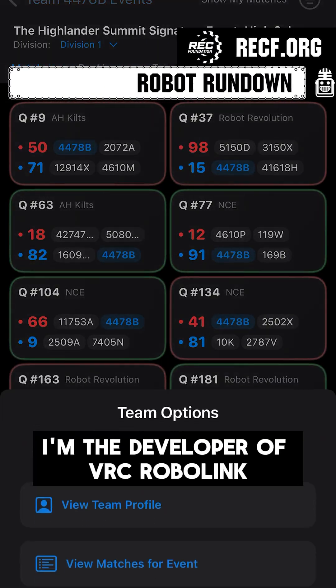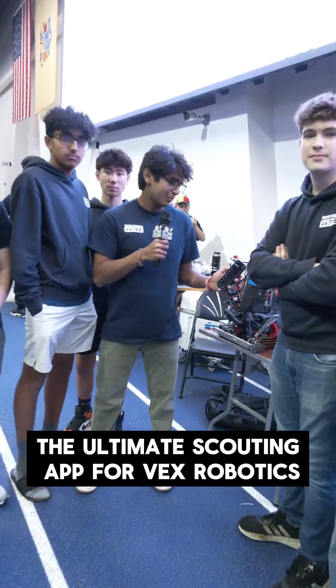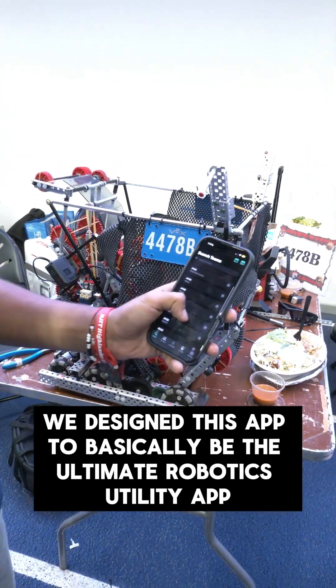Hi, I'm Arian Sharma. I'm the developer of VRC RoboLink, the ultimate scouting app for VEX Robotics. We designed this app to basically be the ultimate robotics utility app.